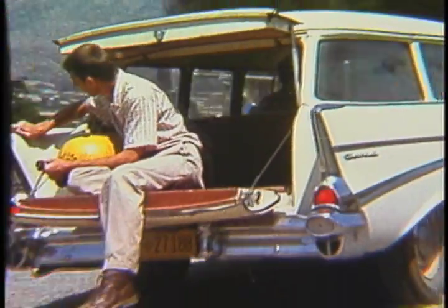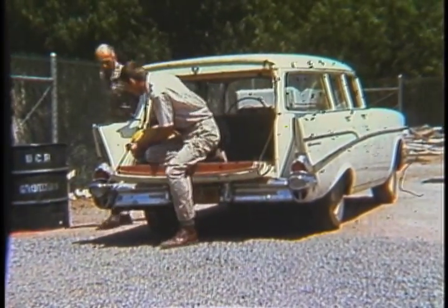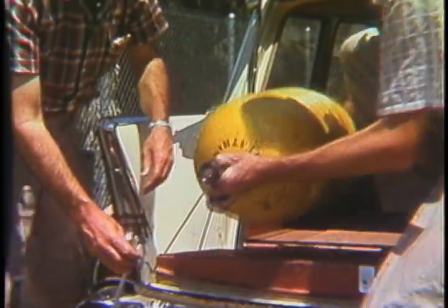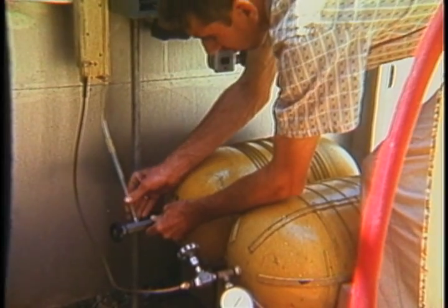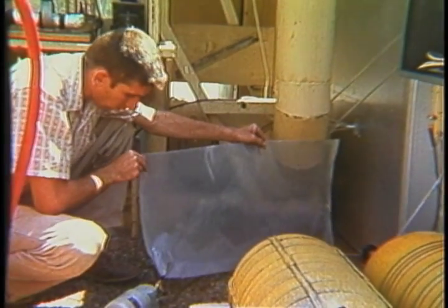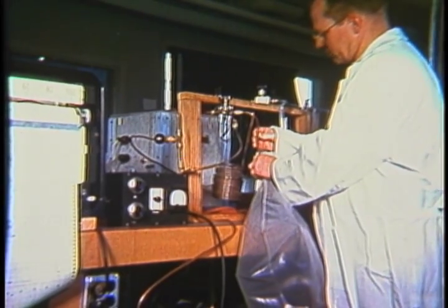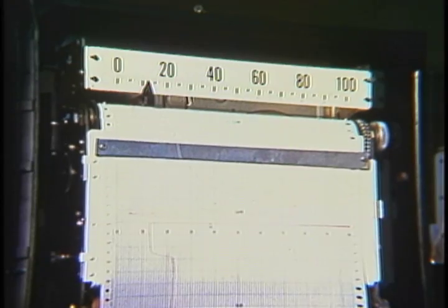Smog components produced by automobiles are collected at the source. Researchers have already cleared the way for new protective measures against this modern problem of smog, while at the same time work continues on the many other problems involved in maintaining a healthy agriculture.